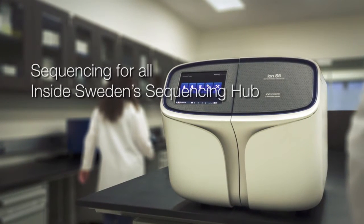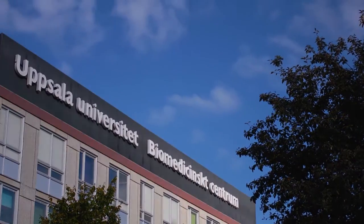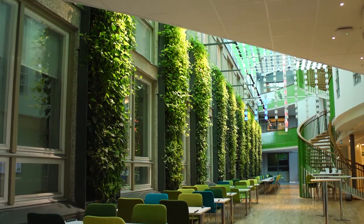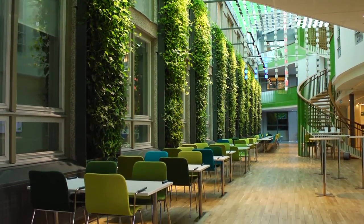My job is to be a lab manager in a sequencing facility where we provide sequencing services on an NGS basis for the academic community within Sweden. The ambition is really to be a state-of-the-art infrastructure and to help Swedish researchers find the best solutions for their next-generation sequencing projects. There's a big demand and need for fast turnaround sequencers with easy workflow, and we have the ambition to cover different technologies for different applications and protocols.